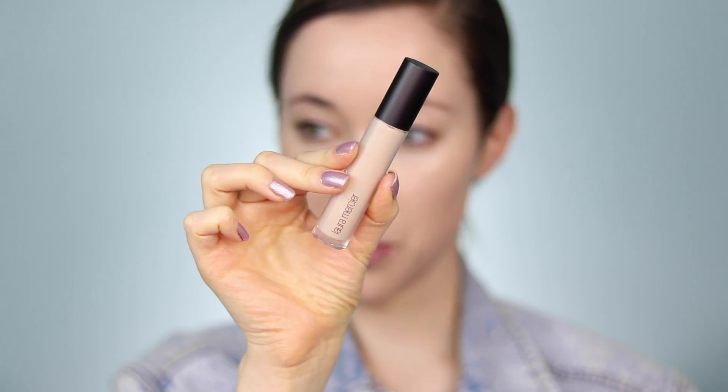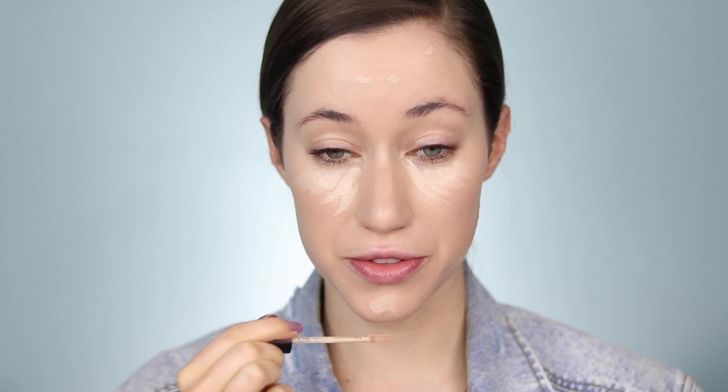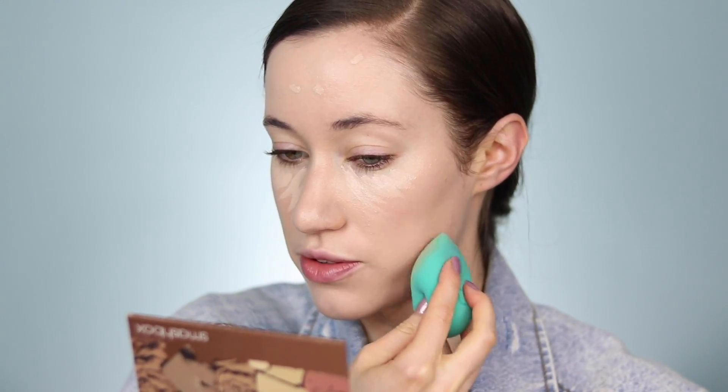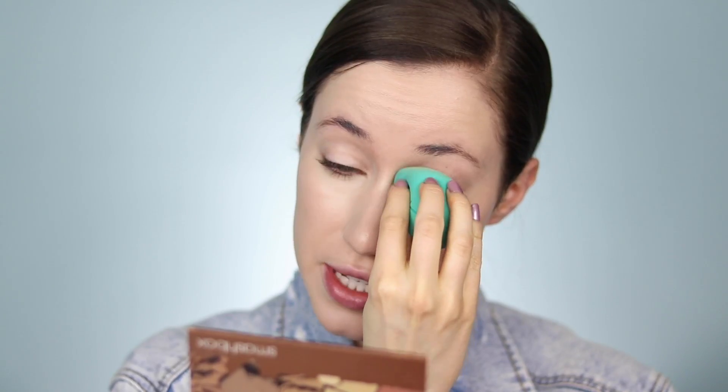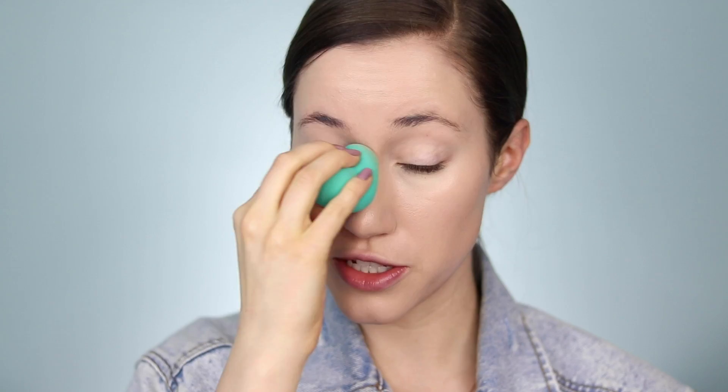Next I'm using my favorite concealer — the Laura Mercier Flawless Fusion Concealer in shade 1N. I'm using it to brighten up the under-eye area. On travel days I'm usually running out the door, so I'm just using the same shade everywhere today. I'm taking that same sponge to blend the concealer all over the face and under the eyes, and pressing what's left onto the eyelid to cancel out any discoloration from veins showing through.